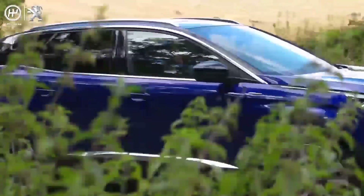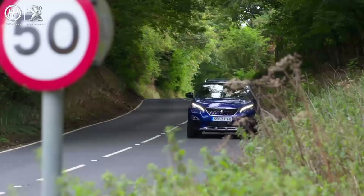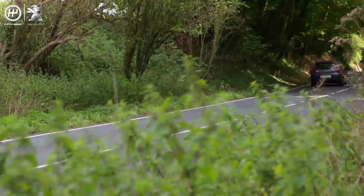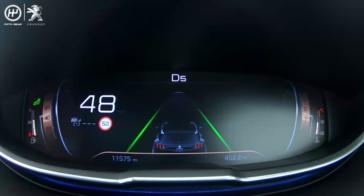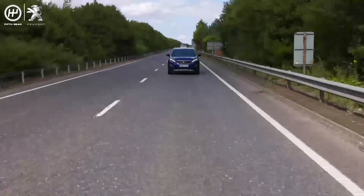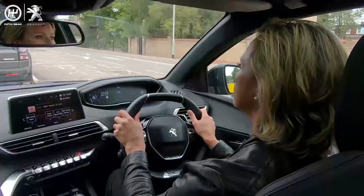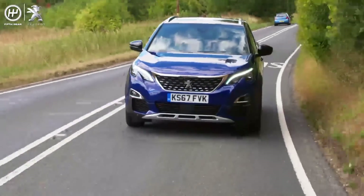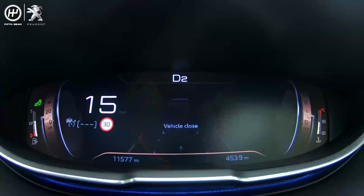Another helpful feature is speed limit sign recognition. Whilst you're driving, the windscreen-mounted camera can detect speed limit signs and tells you what speed you should be doing via the 12.3-inch digital head-up instrument display panel. With adaptive cruise control working for you on motorways and dual carriageways like this, it means you'll always maintain a safe distance from the car in front. And if you're driving around town and get a bit too close to the car in front, the automatic braking system will put the brakes on for you to avoid or reduce the severity of a collision.